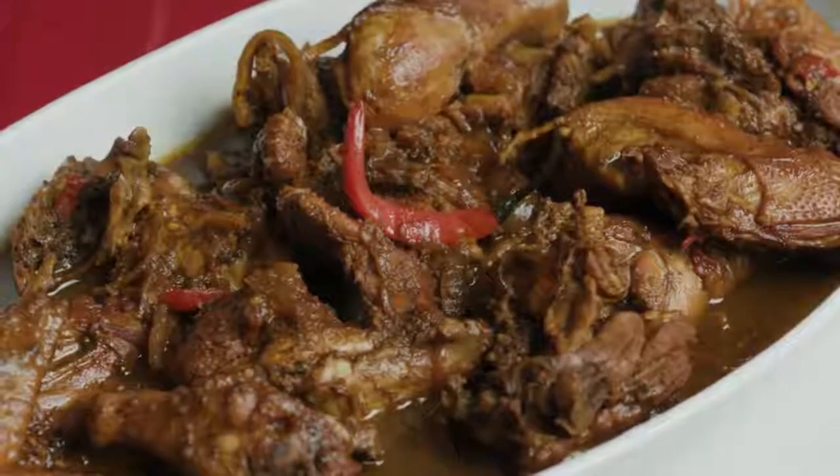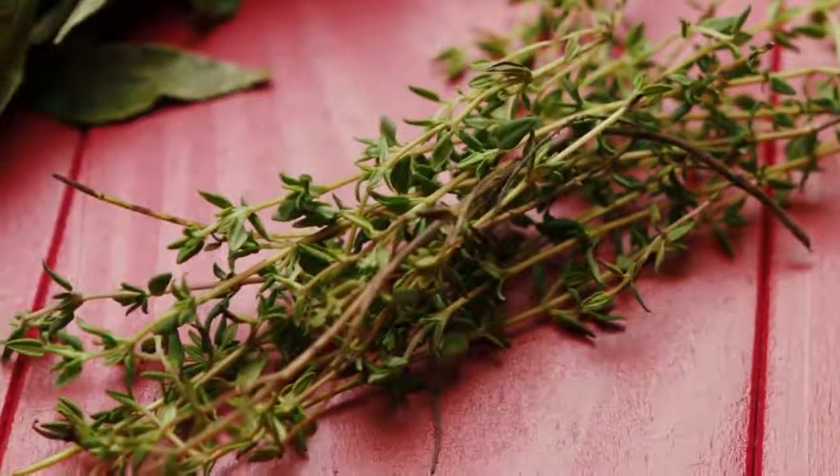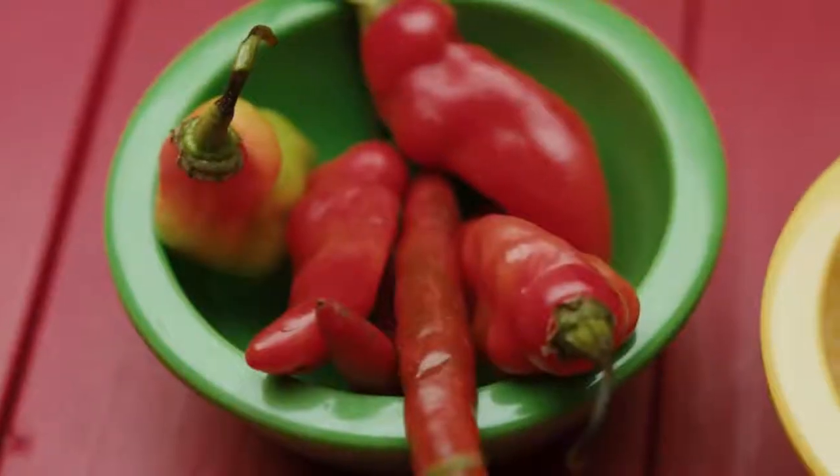I think that is one of the most Trini dishes you will ever find because it embodies the two major influences in our cooking historically, and that is the Creole and the Indian influences.